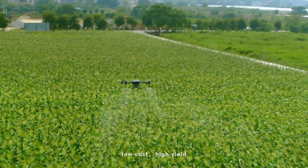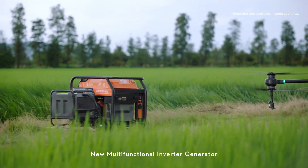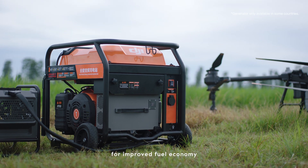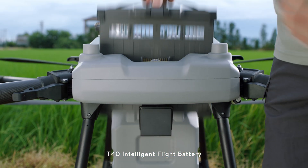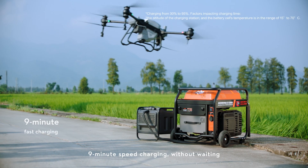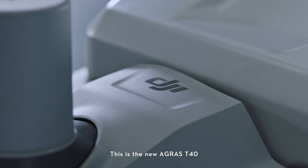Targeted treatment, low cost, high yield. The new multifunctional inverter generator, powered by EFI technology, delivers improved fuel economy. The T40 intelligent flight battery, equipped with an air-cooled heat sink, supports 9-minute speed charging without waiting. This is the new Agris T40.